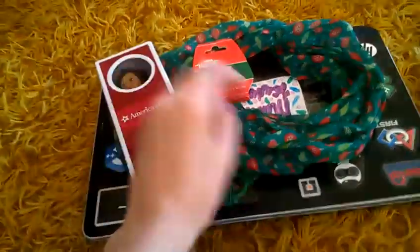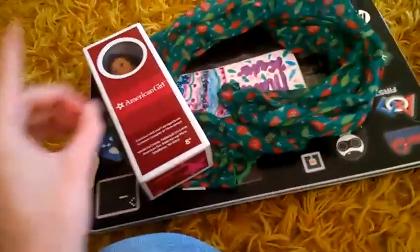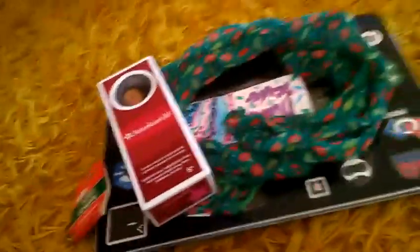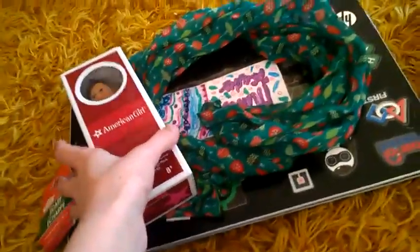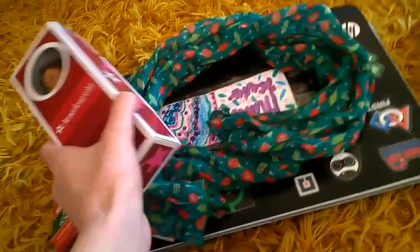So I'm going to be doing the haul, and the first thing I'm going to show you is the scarf. I don't like scarves, that's why it didn't go in the last haul — I didn't like the one in there because of that reason. But mom said just wear it, so I kept it.